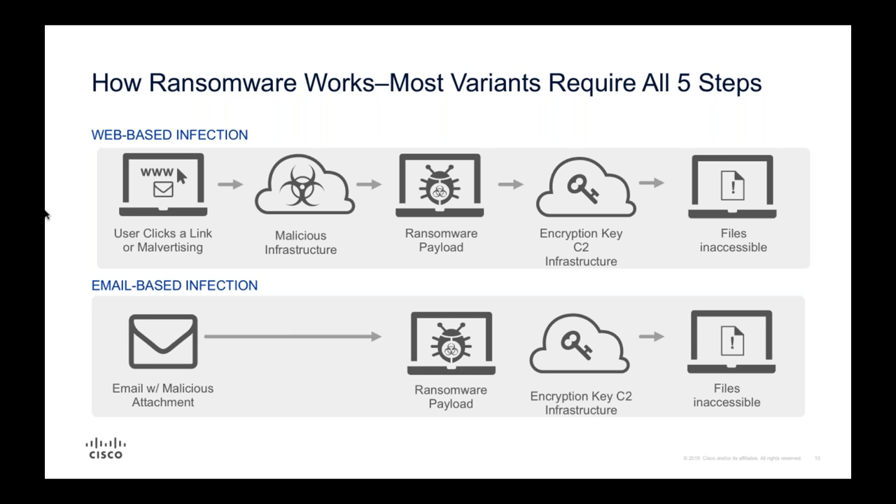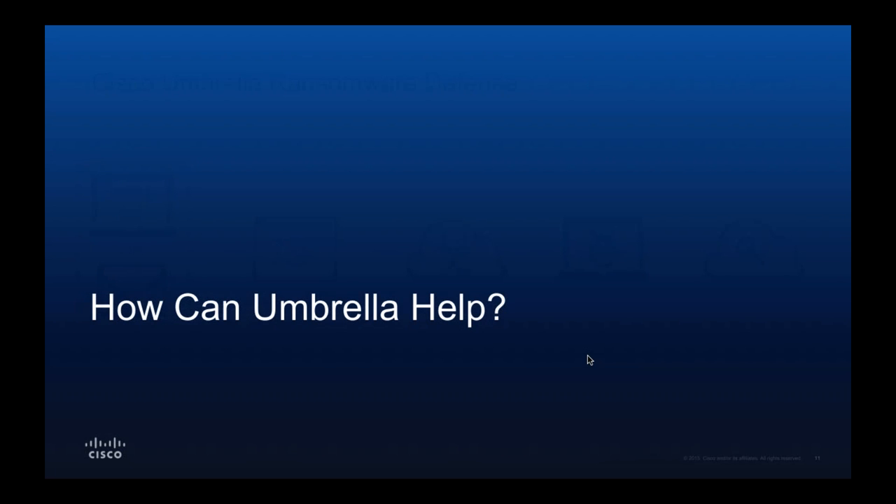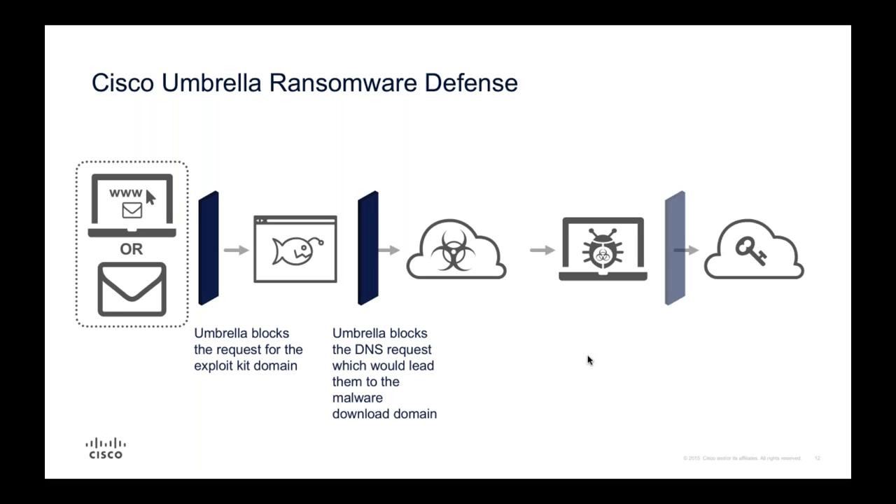Much the same goes for infection via email - you receive an email with a malicious attachment, the payload detonates, there's a call to a command and control server for an encryption key, and your files are encrypted and inaccessible. So let's talk about how Umbrella can help. There are several points where DNS and IP connections are being made. Your users browsing the internet hit a domain hosting an exploit kit - that is a DNS request, and Umbrella can block it.